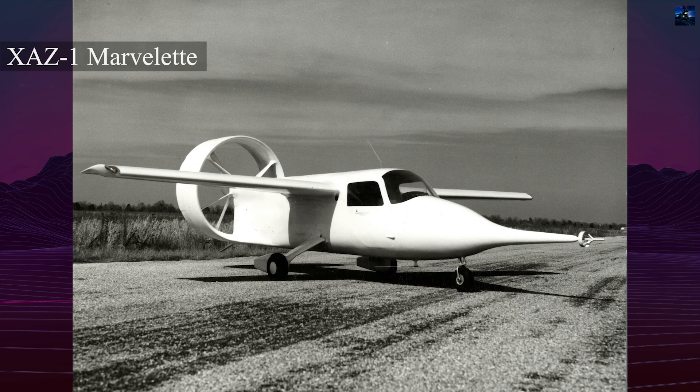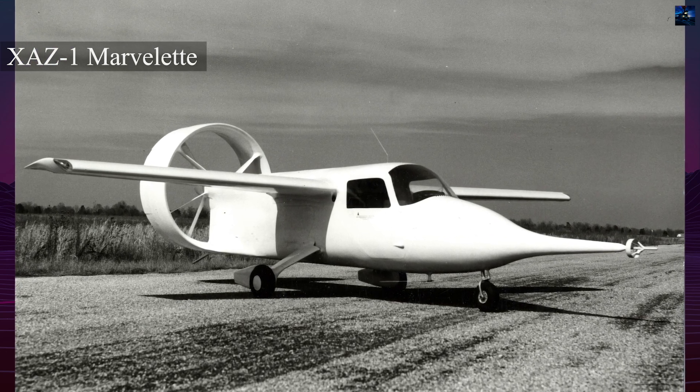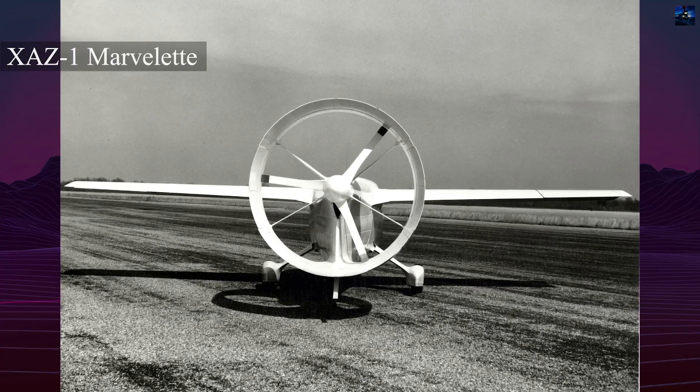The aircraft's wing and ducted propeller were first tested on the piston-engined XAZ-1 Marvelette. The full-sized Marvel made its maiden flight on December 1, 1965.